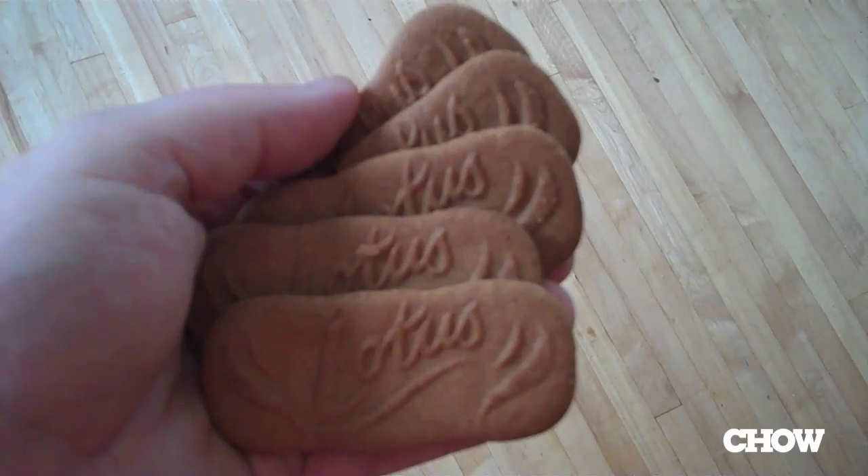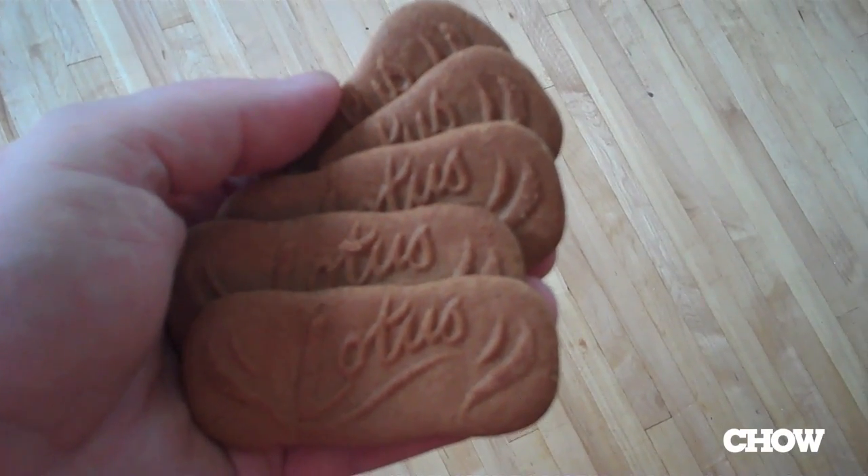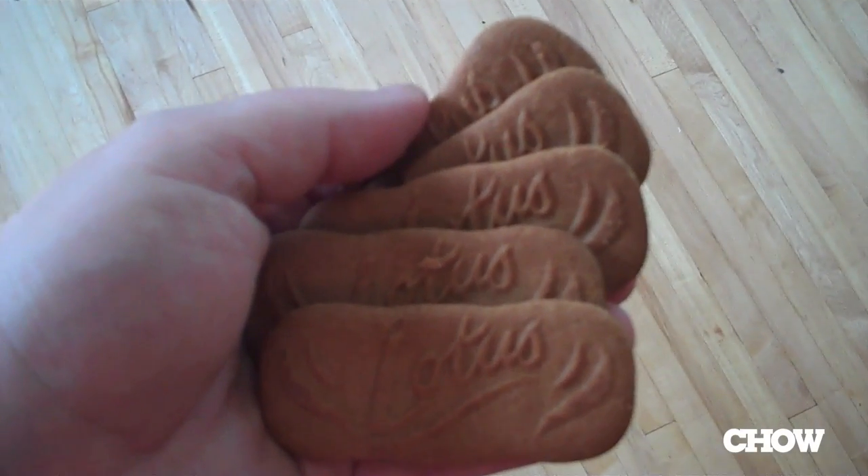Hello, I'm James Norton for Chow.com Supertaster, and today I'm talking about something you're probably familiar with if you've ever flown anywhere. It's Lotus Biscoff Cookies. They're an internationally marketed version of Speculoos, which is sort of a Northwestern European shortbread cookie.